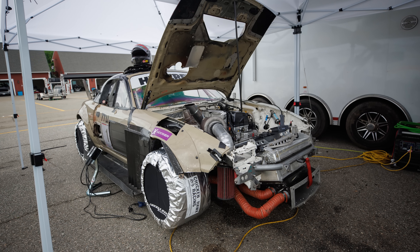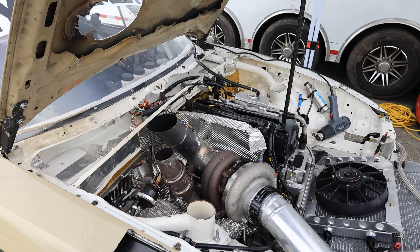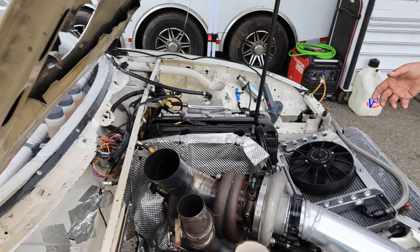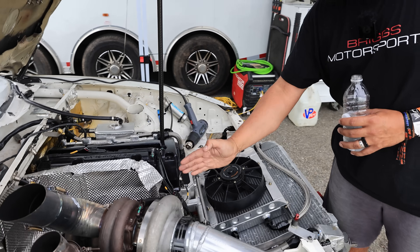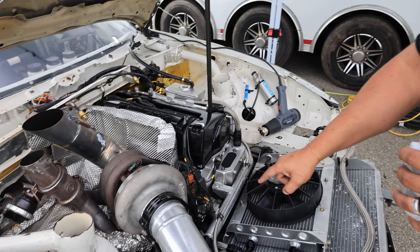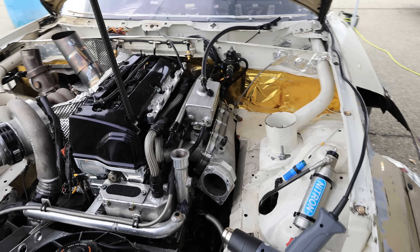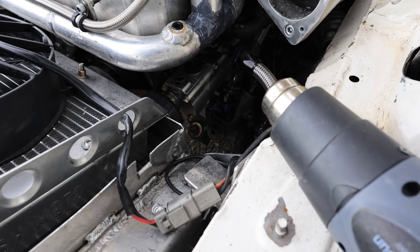Does the engine sit further back? V8 Roadsters makes the subframe but it was a naked subframe — we made our own motor mounts. A typical K Miata engine sits over two inches forward, so we stood it up. We made our own oil pan for the dry sump system from Dailies Engineering. We run a Peterson dry sump tank in the passenger seat.